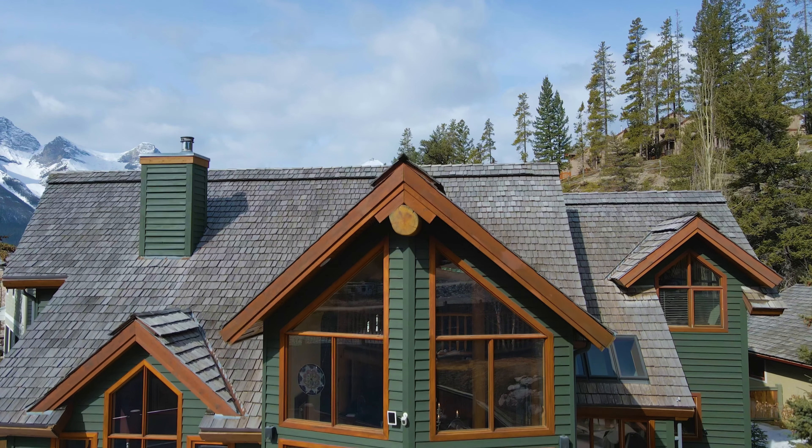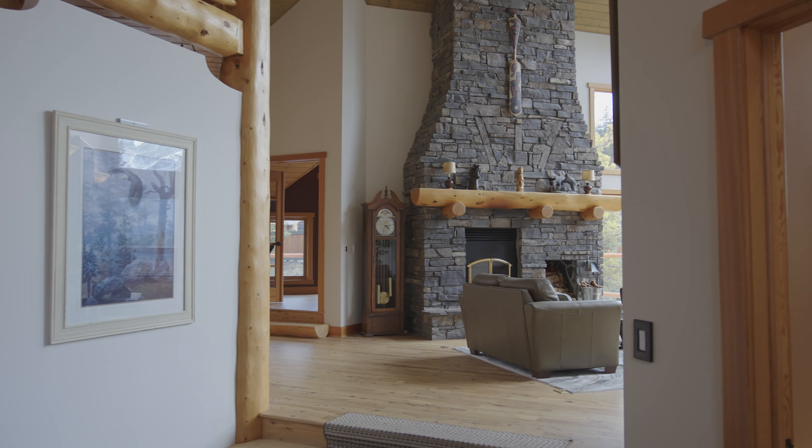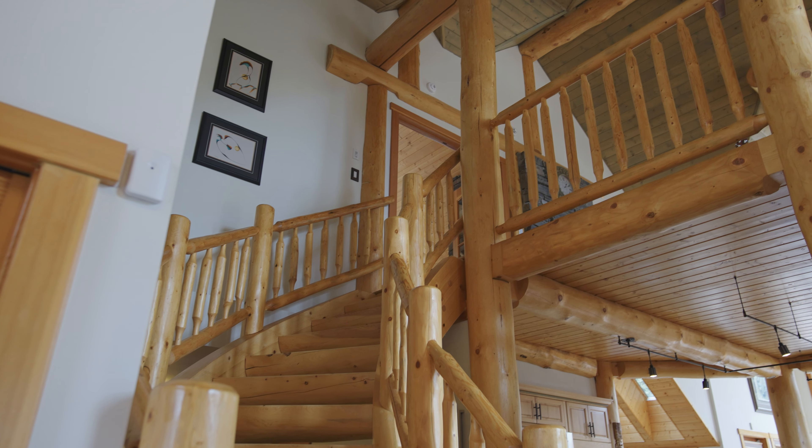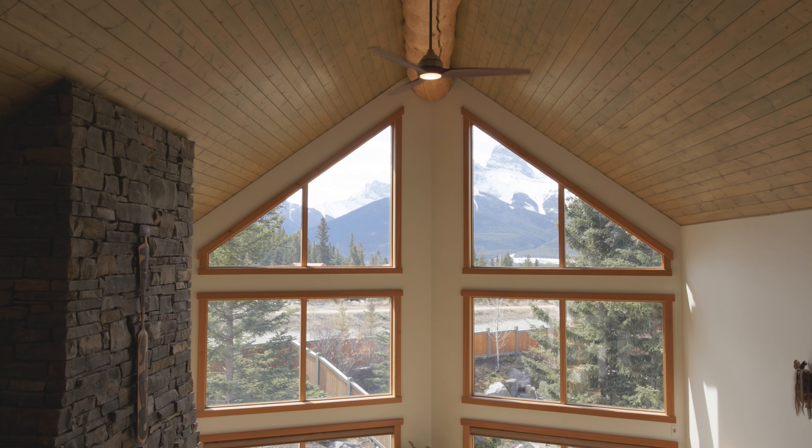We have over 5,000 square feet in this house. It's got some beautiful timber accents as well as soaring cathedral ceilings, and you are not going to believe the incredible amount of views you get from these windows. Let's go inside and take a look. As soon as you walk into this house, you are struck by the beautiful timber framing accents and the soaring cathedral ceilings.